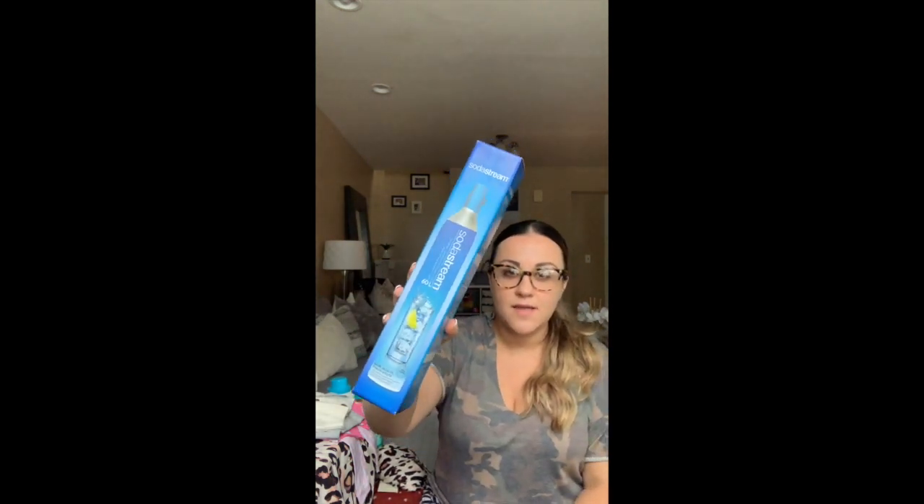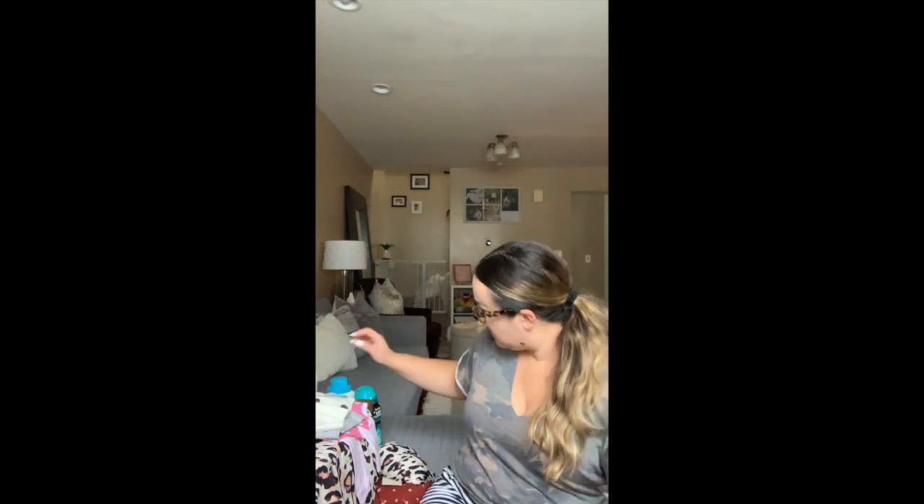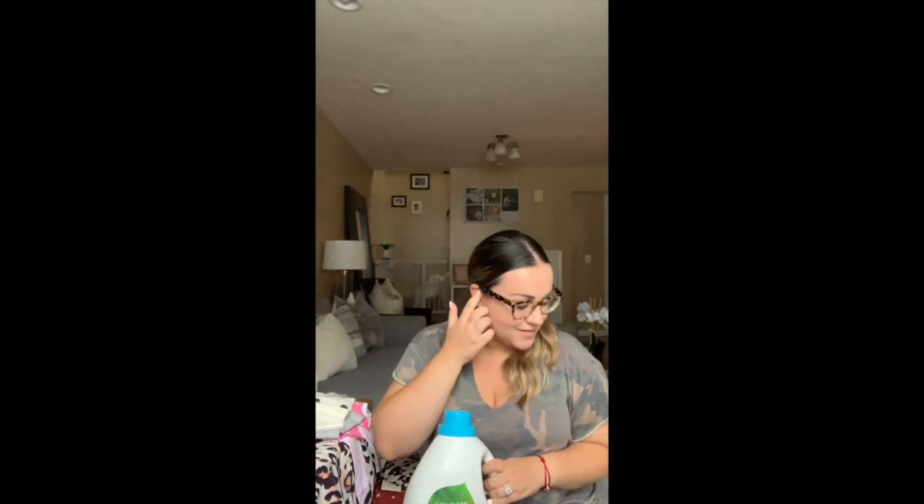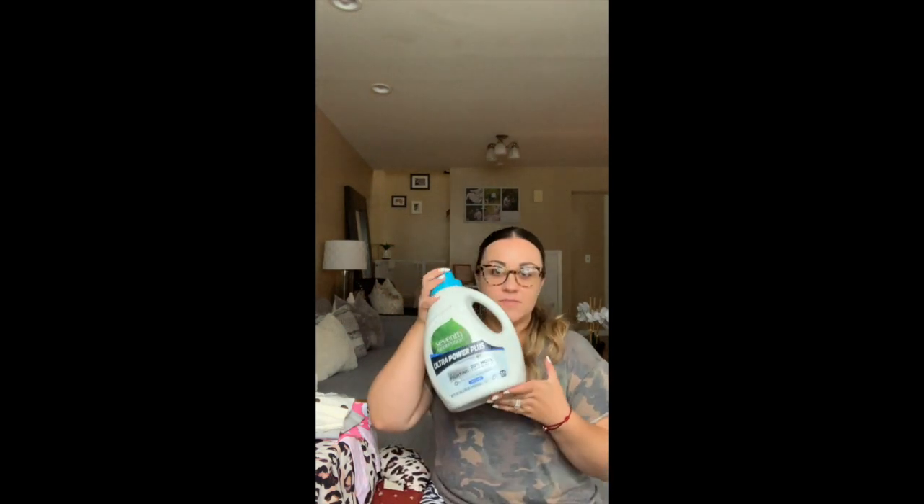First thing I got was a SodaStream refill because my husband and I have a SodaStream machine and we like seltzer — my husband especially likes seltzer. Then I got some flavor drops — the lime drops and the lemon drops, and these were on sale. Good old toothpaste. Some pebbles for laundry — I just redid my laundry room so I enjoy buying laundry things like detergent and pebbles for the cute containers I put them in. Got some Seventh Generation laundry detergent.